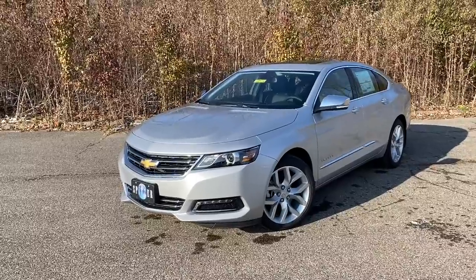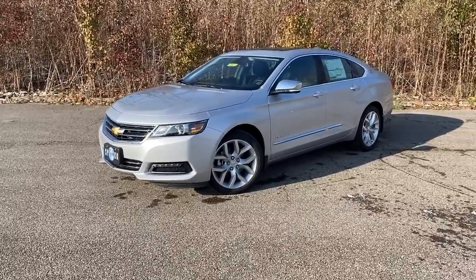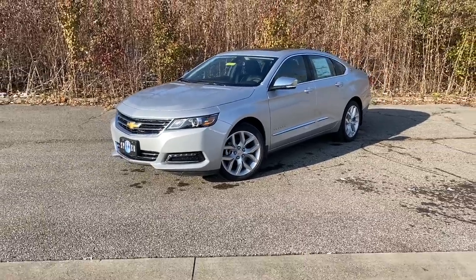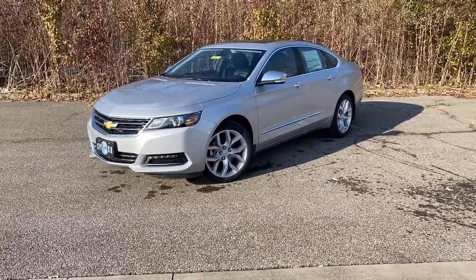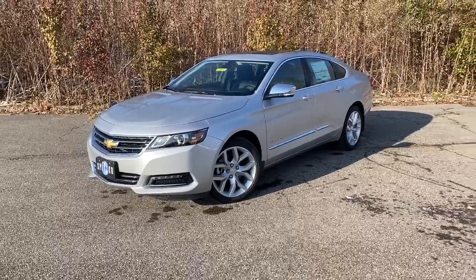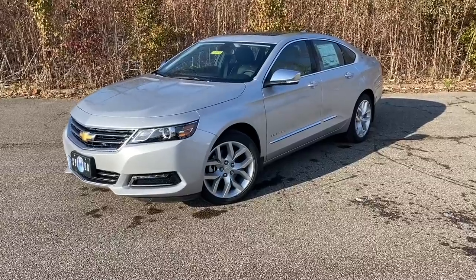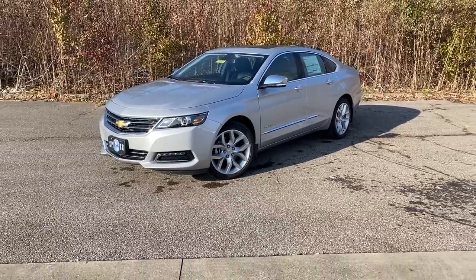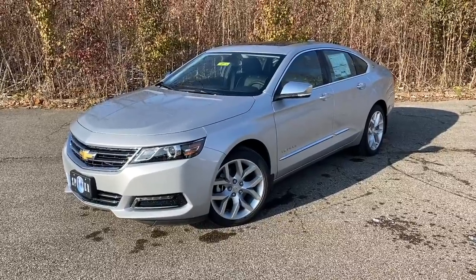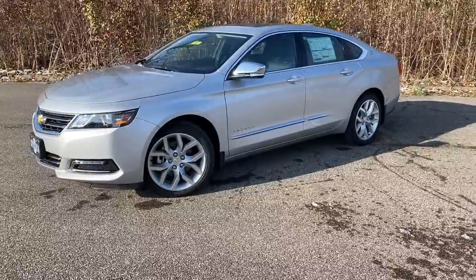Hey everyone, welcome back to the channel. This is Jacob over at Spitzer Chevy out in Amherst, Ohio. Today I'm here with probably one of the most famous nameplates out there — the Chevy Impala, first made in 1958. Now we're looking at the 2020 Chevy Impala. I want to go over some features, what changed from 2019 to 2020, whether the Impala is going to end, and just an overall walk-around and review.